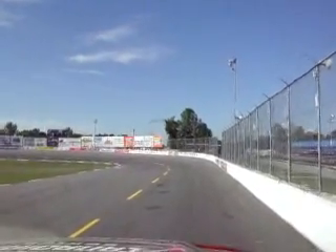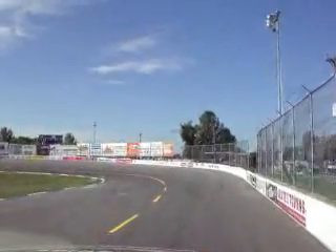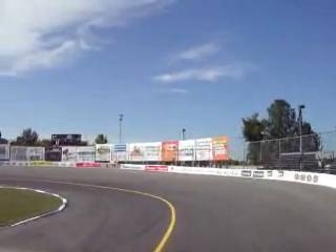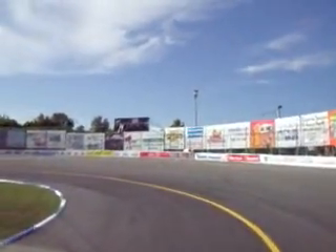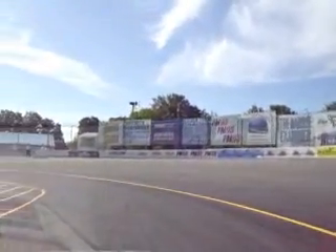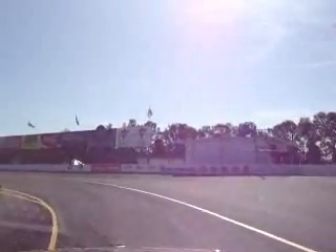We start off here at the start finish line. Right about here we'll lift off the gas, brake hard in. This is a tight corner coming into here. You want to be on the bottom — it's always the fastest way around this race track. Try and keep it tight; usually slides the nose a little bit here.